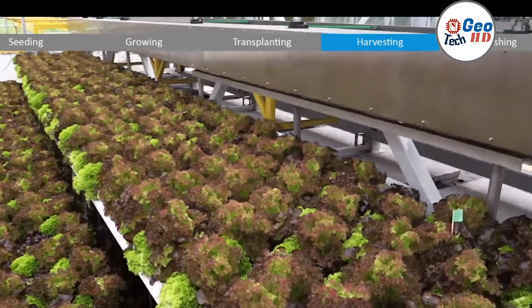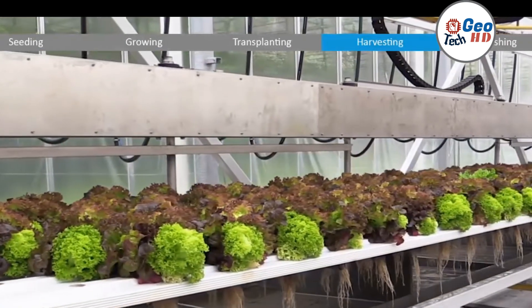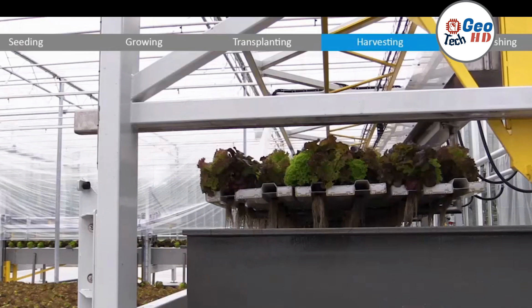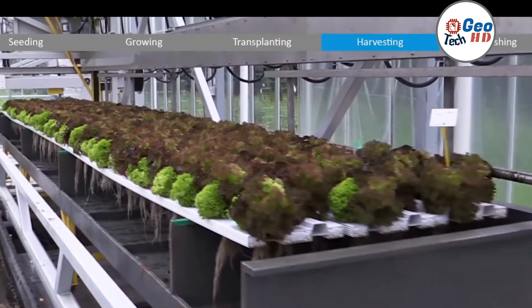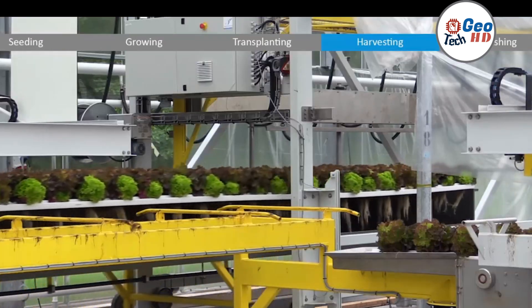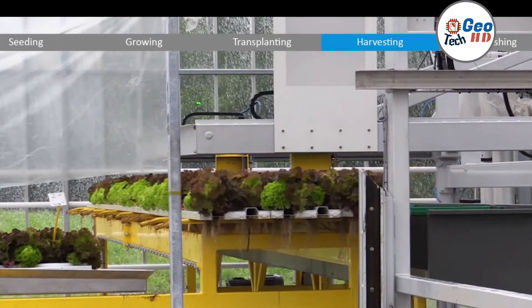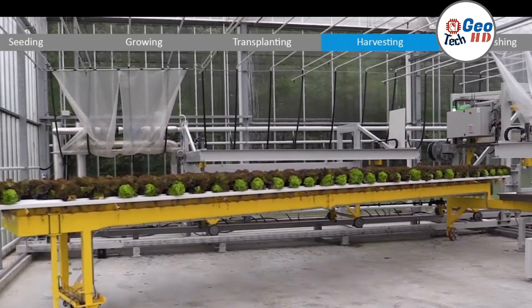To succeed in the competitive world of hydroponic farming, it's important to implement efficient harvesting strategies. The process of harvesting hydroponic crops requires precision, speed, and attention to detail. Farmers must take into account factors such as the maturity of the plant, the timing of harvest, as harvesting too late or too early can result in lower yields and reduced crop quality.